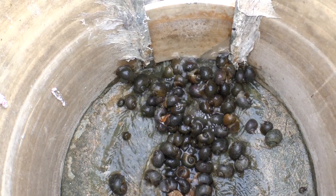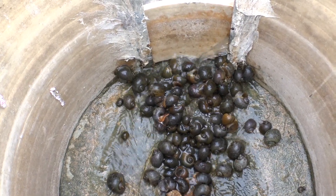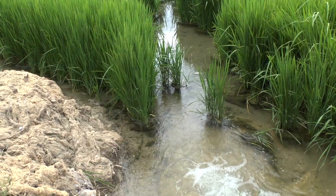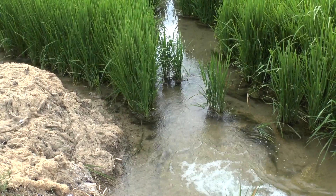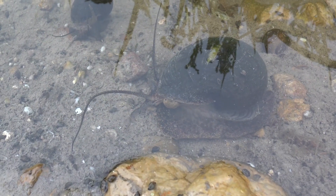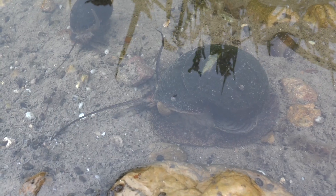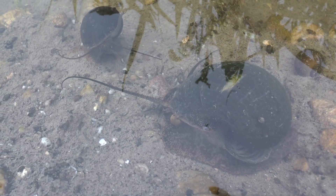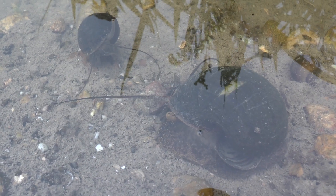Snails are able to spread through irrigation channels and water distribution pathways. When water is absent, apple snails are able to bury themselves in the mud and hibernate for up to six months. When water is reapplied to fields, snails emerge again.